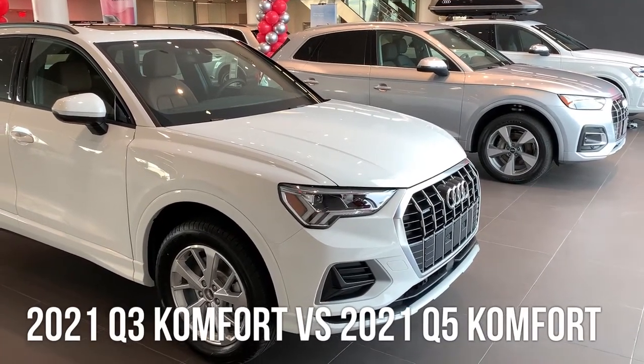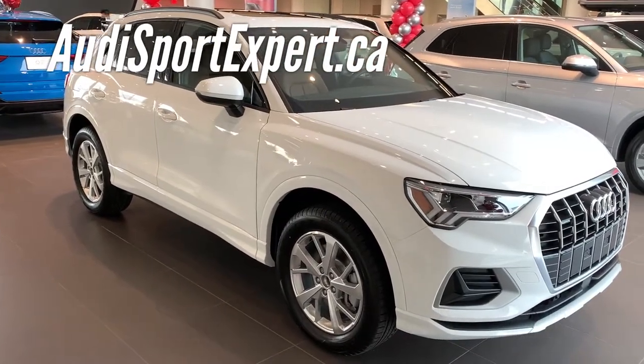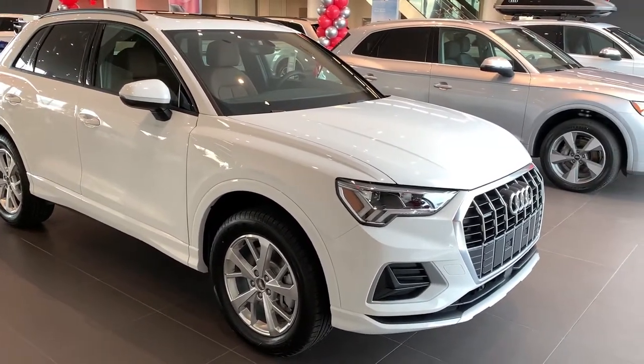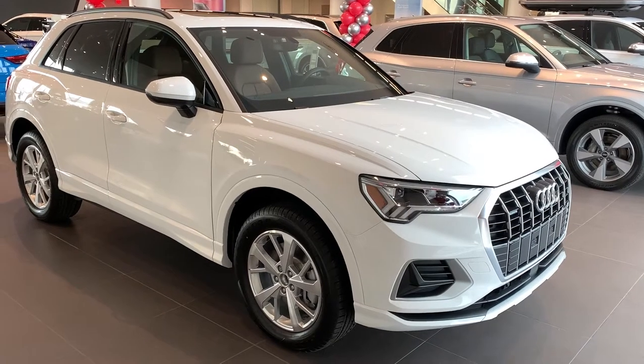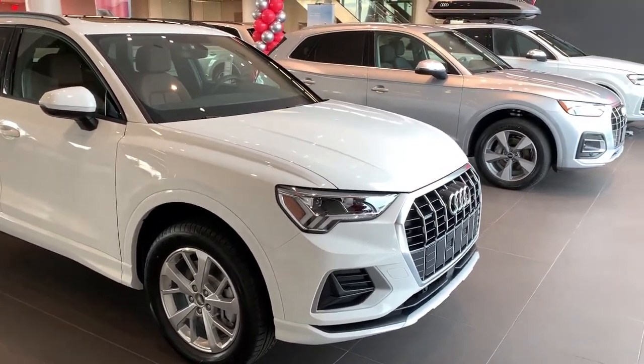Audi Sport Expert, Shahan Wicks here at AudiSportExpert.ca. Another video comparison of the base model Q3 Canadian spec and also the Q5 side by side here.